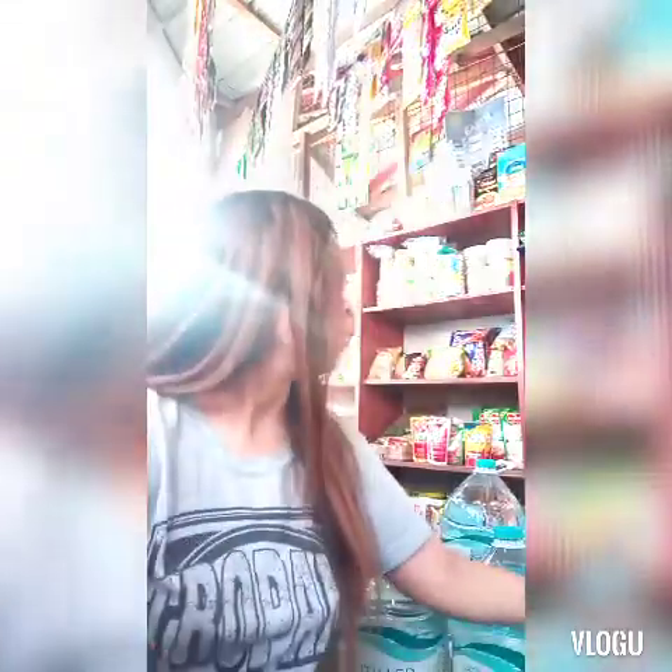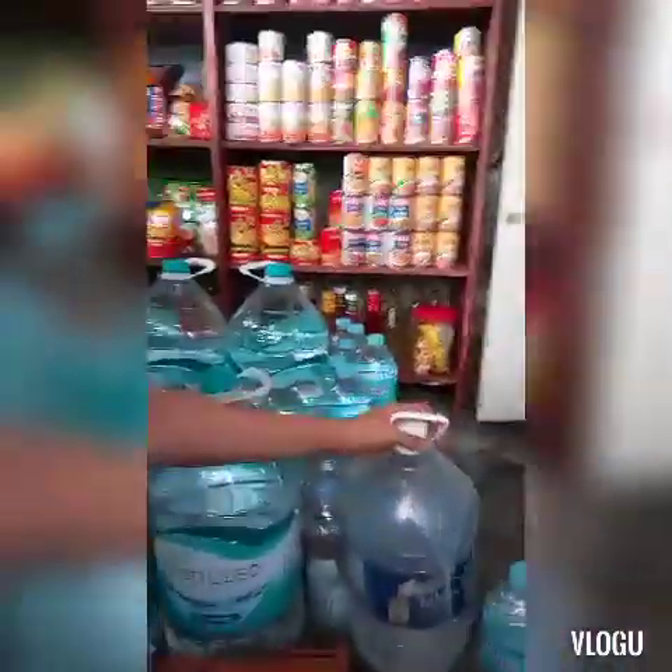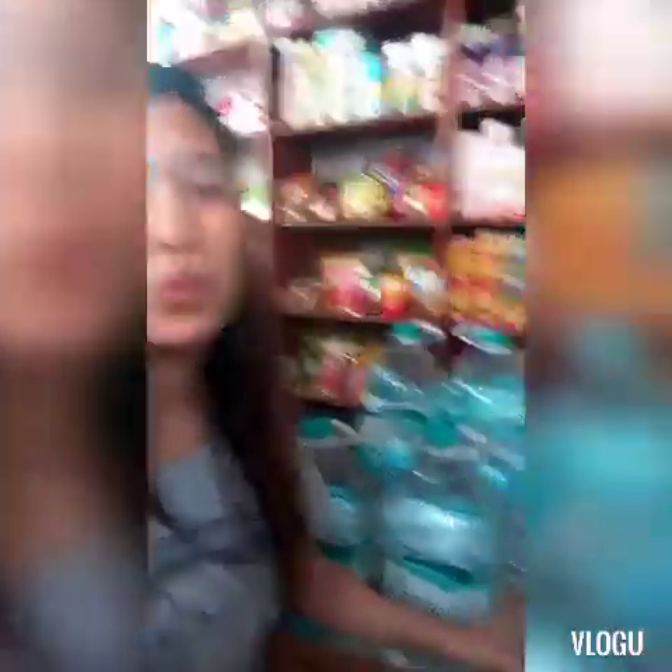Tapos, ito naman — Wilkins. Product naman niya ni Coca-Cola. So, ang benta ko dyan ay 72 pesos. So, yan na.